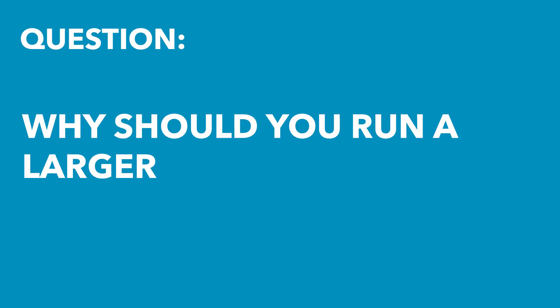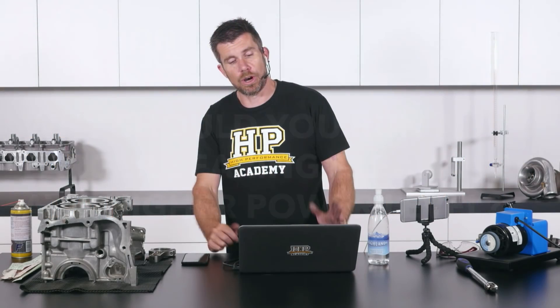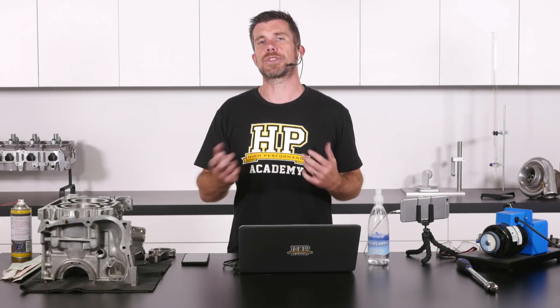Naden has asked: why do we need to run a larger bearing clearance and thicker oil above certain engine power levels? That's a really good question, and I'm going to delve into that because there have actually been two directions of development recently and I want to talk about those.